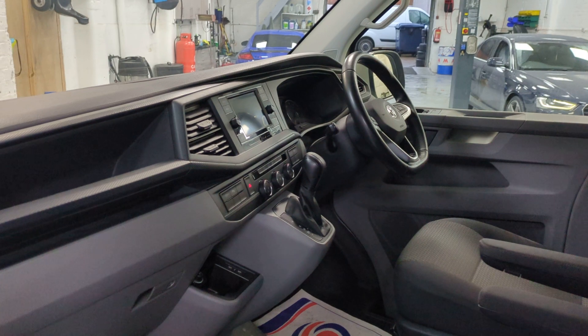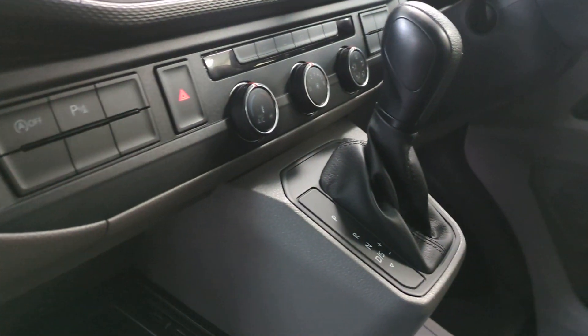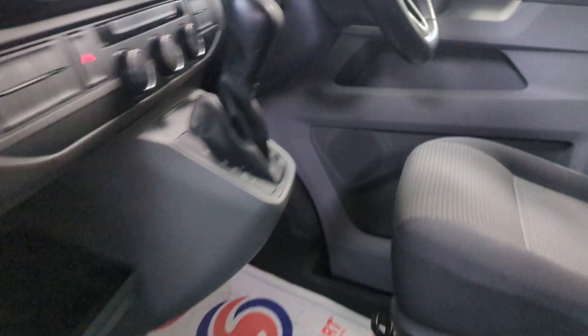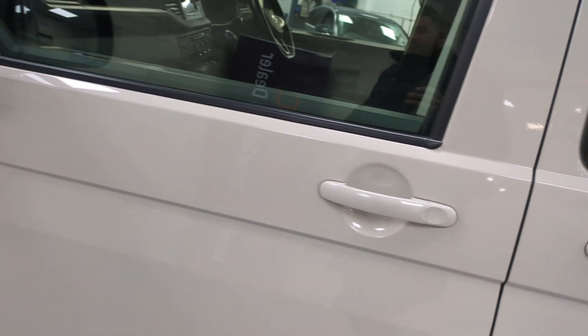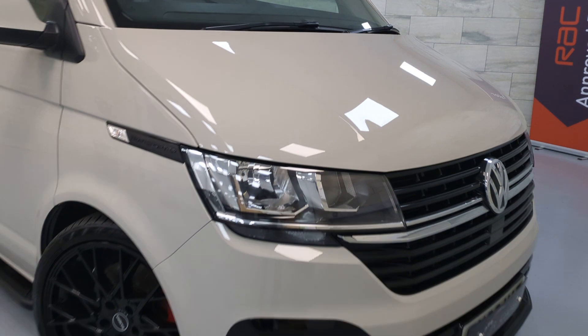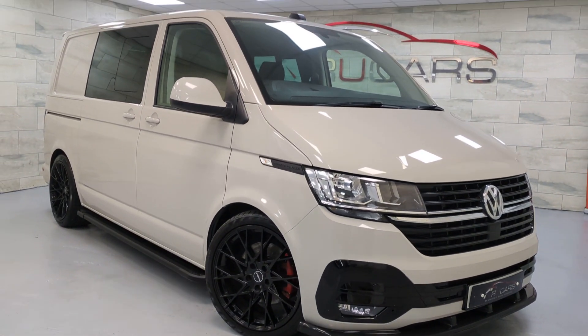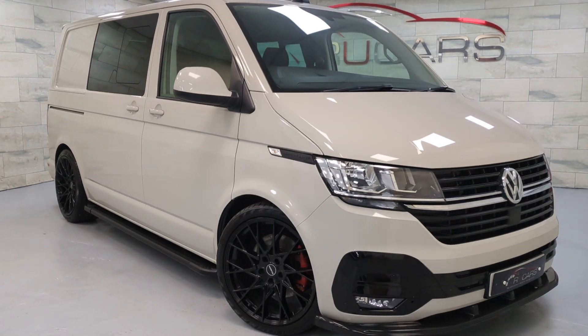It's got the media centre with Apple CarPlay, climate control, cruise control, and the flat bottom steering wheel as well. Absolutely gorgeous van — no expense spared with the previous owner. It's got three services with it, the last done at 22,000 miles.